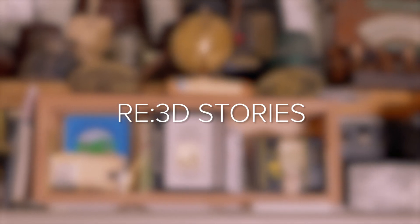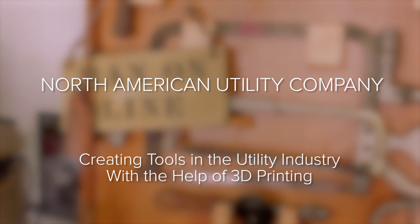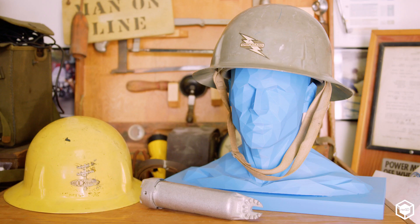Today in the industry, tools and work methods evolve every six months. We don't want to sit back and just watch that happen — we want to be a leader in that. 3D printing gives us the ability to lead innovation. What used to take months or years is now a matter of days or within a couple of weeks, and that's huge when it comes to our type of work where we're in such a high-voltage, dangerous environment.